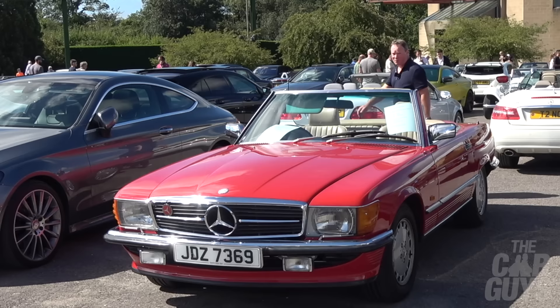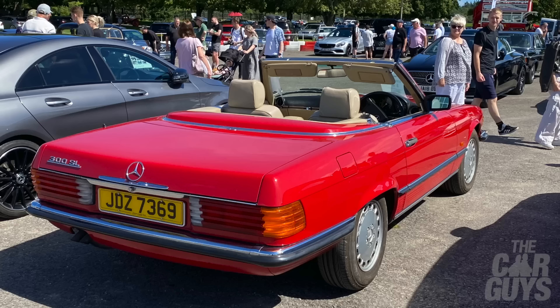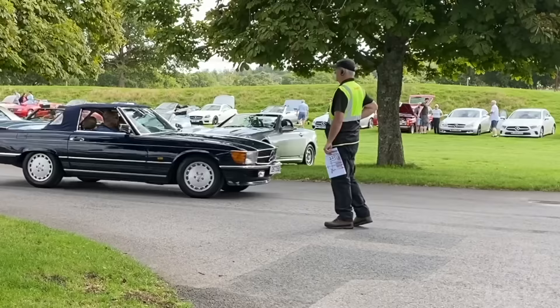Anyone who used to watch Dallas in the 80s will recognise one of these SLs — they were synonymous with the show. We like to call these the Bobby Ewings. This is a later 1989 SL 300. They're actually becoming quite collectible now. Although I would always go for the earlier SLs, I could sort of see myself wafting around France in one of these. If that pulled up outside your house, you'd think — oh no, a drug dealer is here.